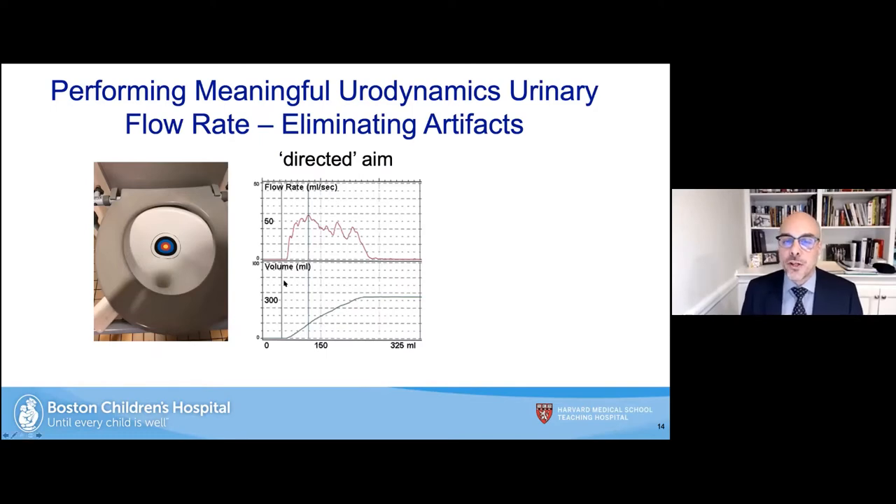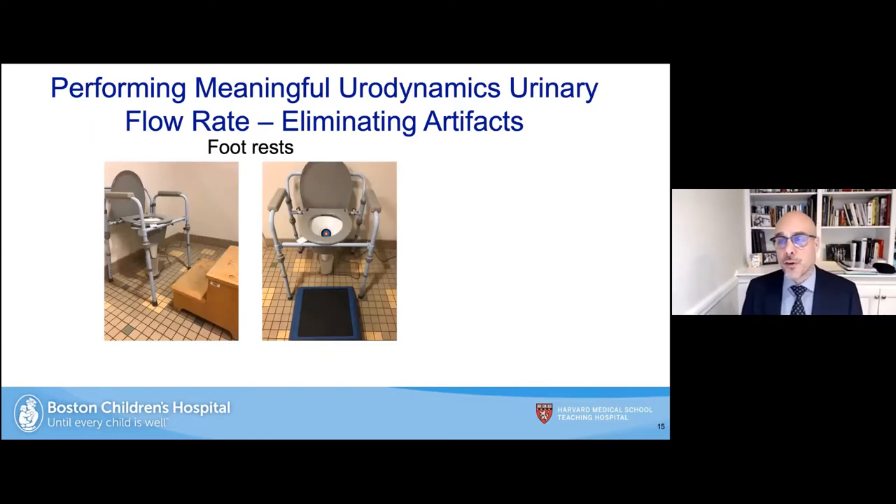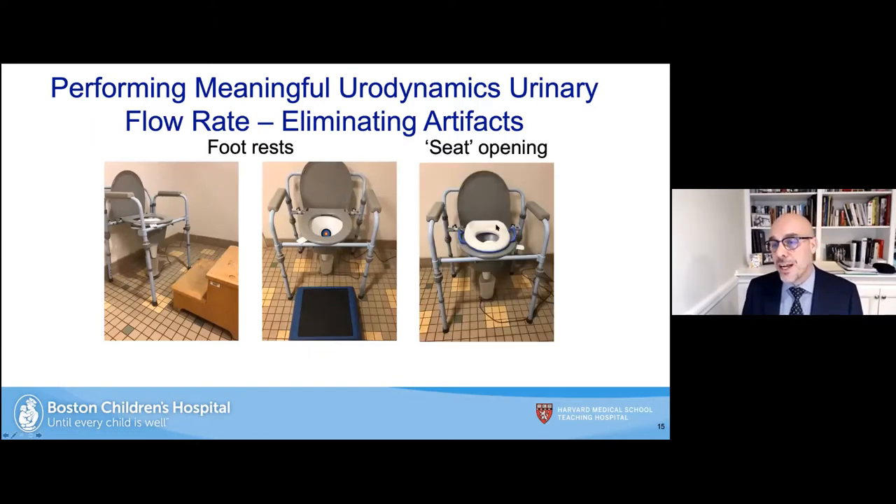The goal of directed aim is to eliminate artifacts. A directed aim flow shows a fairly smooth curve — a good directed smooth curve. A random aim where the child voids wherever he wants produces a non-valid study and is a waste of their time. For girls, a foot rest and an appropriate-sized seat are critical — you can imagine a small child bracing for dear life so they don't fall into the toilet and unable to relax for a valid uroflowmetry result.